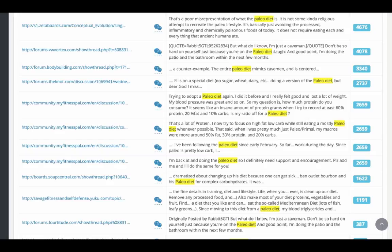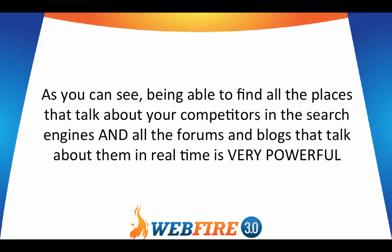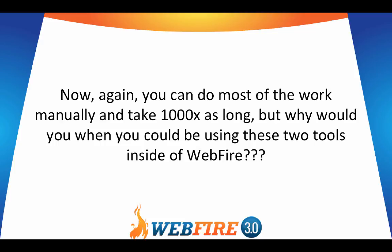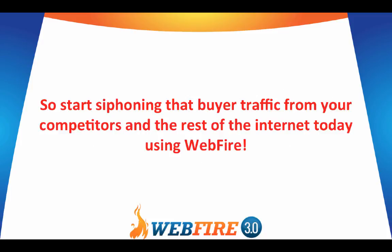You can leave a post, comment, or reply on all these and search for forums or blogs. Being able to find all the places that talk about your competitors or any keyword you want — in the search engines and all the forums and blogs in real time — is very powerful. So if you jump in on conversations where people are right now, you can start to interact with them, drive traffic and leads to your sites, and even type in buying-type terms to find those. You have a tap that you can turn on and off to get nearly unlimited buyer traffic. You can do most of the work manually and take a thousand times as long, but why would you when you could be using these two tools inside of WebFire — especially when you can literally siphon traffic from your competition right here, right now? So start siphoning that buyer traffic from your competitors and the rest of the internet today using WebFire.